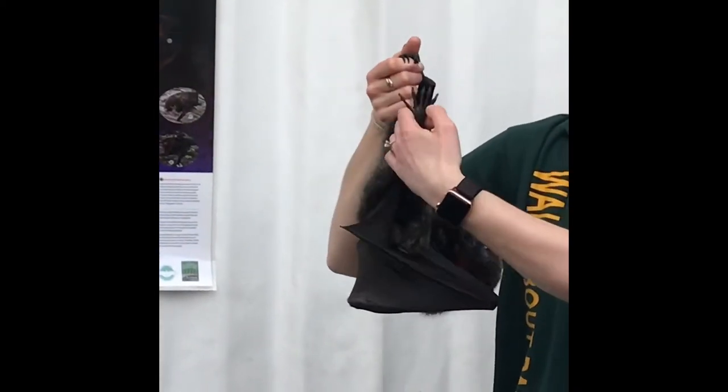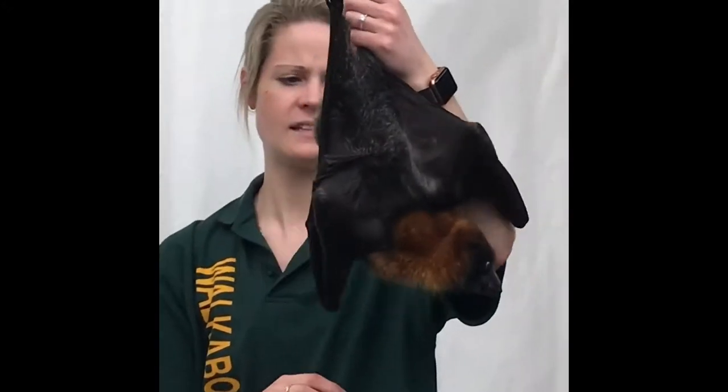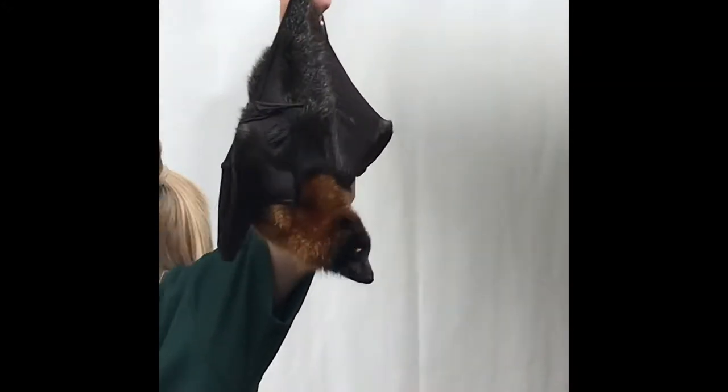They're quite misunderstood. Most people don't get this opportunity to see them up close, and they're quite — I think they're pretty cute. What do you reckon?